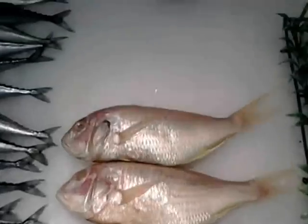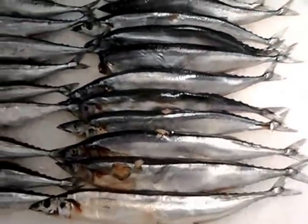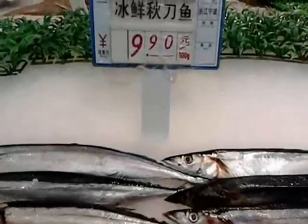Some more fish — more fish you can take a stick at. I think it looks like a little mackerel or something — maybe not. Not an expert at fish; I just like to eat it. It's 9.90.